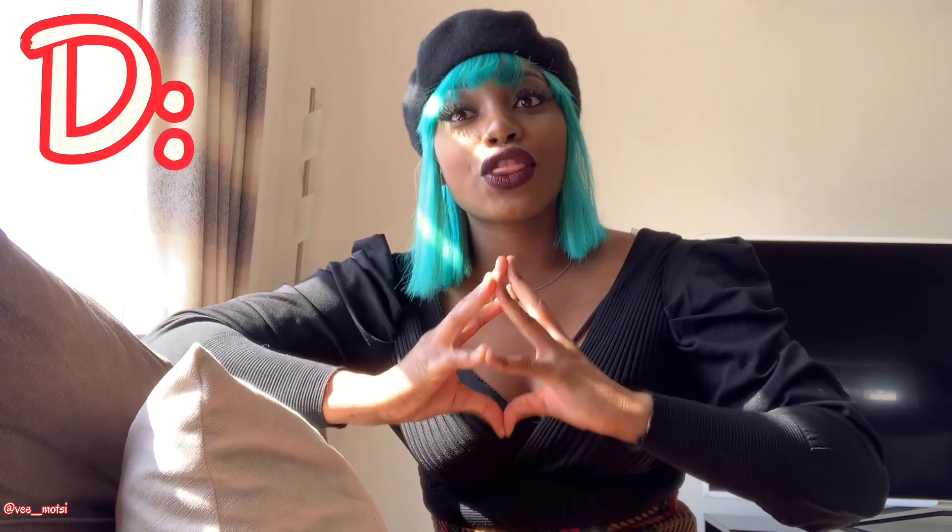Tip D: avoid wearing g-strings or thongs because they get into the vaginal area. Of course you can wear them for a specific outfit — certain materials require a g-string or thong — however, avoid wearing them on a daily basis. If you do wear them, let it be for a particular period of time and then go back to your 100% cotton underwear to avoid any irritation or fabric contact that can contribute to infections.